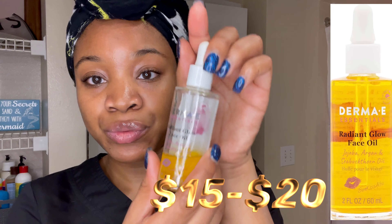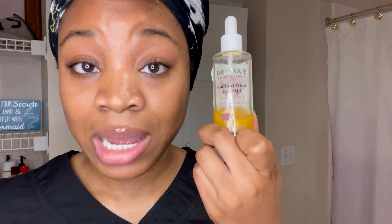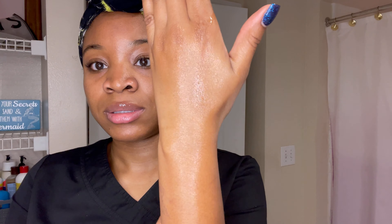The next product is the Derma E Radiant Glow Face Oil — this is the bomb. This product consists of three oils: jojoba oil, argan, and sea buckthorn oils. What I love about it is that it actually has sparkles in it. You shake it well before use and it says to use only two to three drops — I actually use just one drop, that's all I need. You can see how sparkly it is, and this is what makes me glow. When I walk out in the sun, I'm popping. I'm also thinking of using it on my hands.